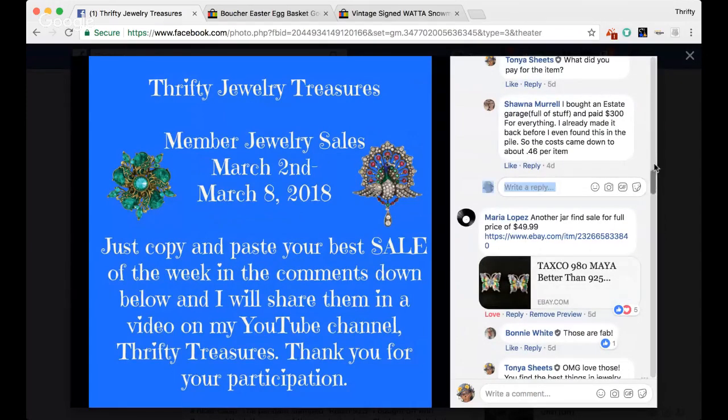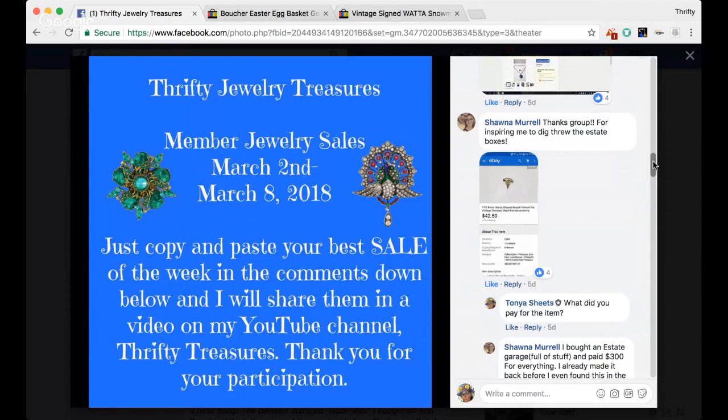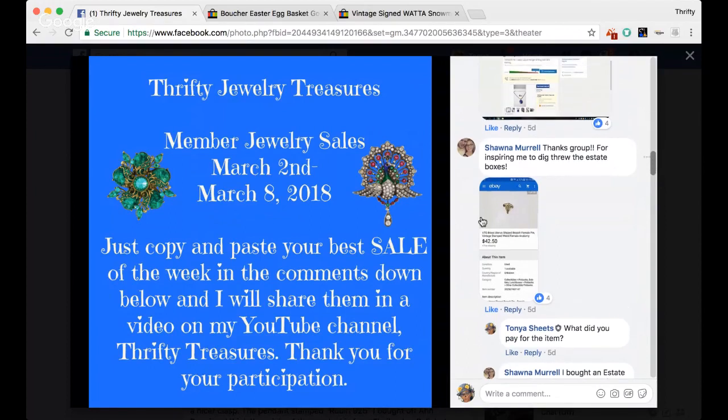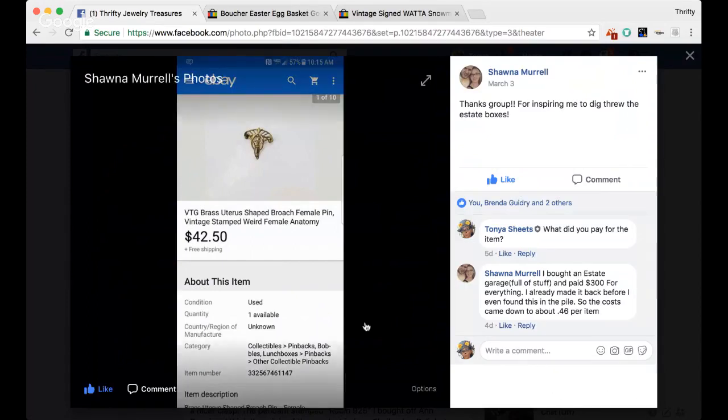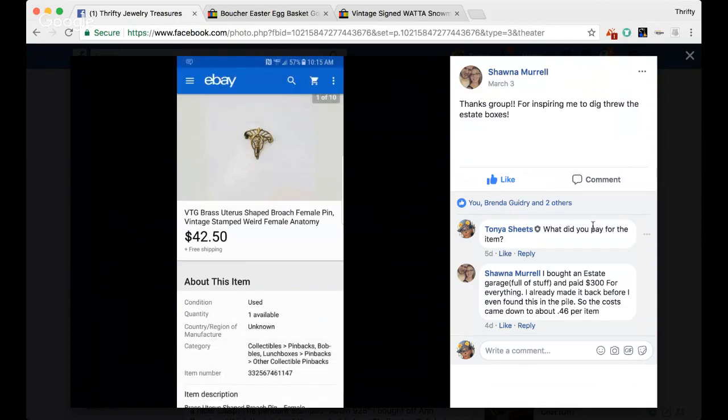If you guys are not digging this format, let me know and I will put in the time and do the video the other way. So Shauna shares a sale. She says thanks to the group for inspiring her to dig through the estate boxes. She took a screenshot of her sale — it is a vintage brass uterus-shaped brooch, female pin, vintage stamped, weird female anatomy, probably like a doctor's pin. She got $42.50 for it. She paid $300 for a full estate sale lot, made it back before she even found this in the pile, so the cost came down to about 46 cents per item. Awesome, Shauna, thank you so much for sharing that sale.